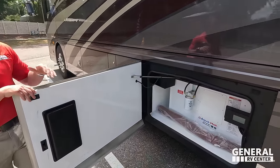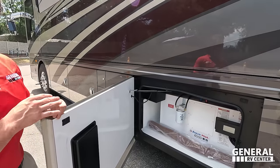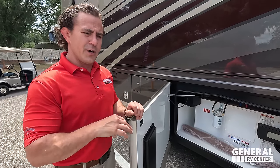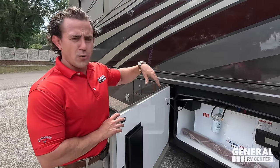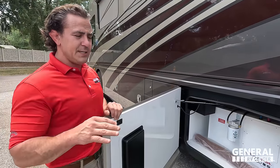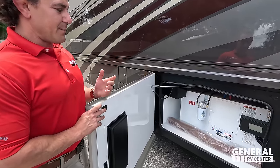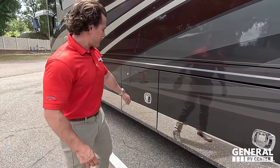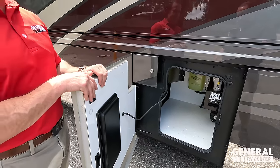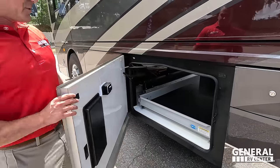This is your Aqua Hot — the 600D Aqua Hot. You don't see this in pretty much anything else. What makes the 600D unique compared to the 450 is that it has two electric heating elements, meaning if you're on shore power, you can heat the whole RV with tankless hot water for heating without having to use any diesel at all. It's very efficient and comfortable to use — a huge element built in, so you're never going to run out of hot water or heating. You also have your dirt devil central vacuum system and one of your fuel fills — you have one on each side for that 150-gallon fuel tank.